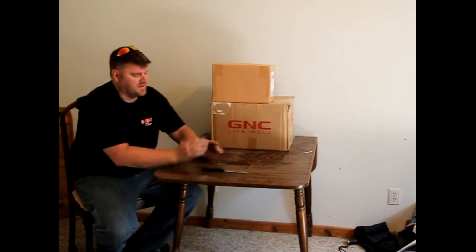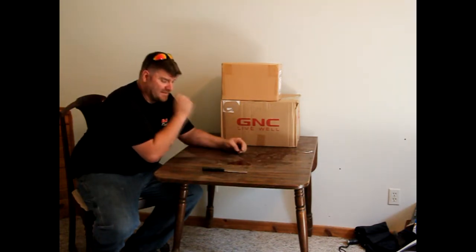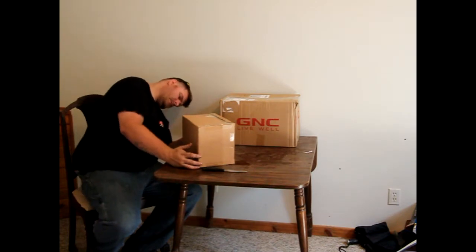One heck of a shout out to these guys. They do a live — not really an auction, but I guess you could say a yard sale every other Wednesday. If I remember right, they're out of Colorado. They do mainly crawler stuff, but the yard sale thing that they do is pretty awesome. That's where this box came from. Big shout out to Sid over there.